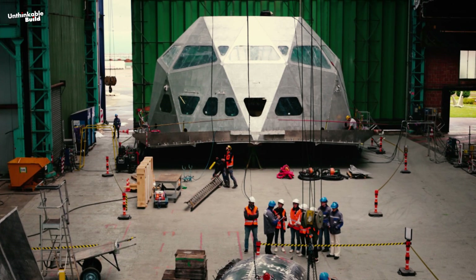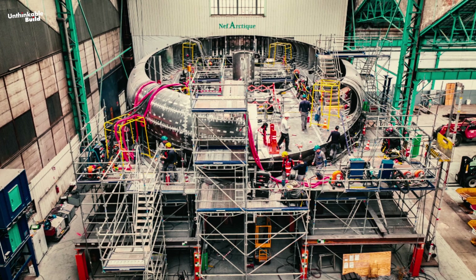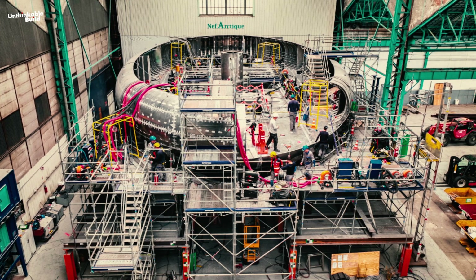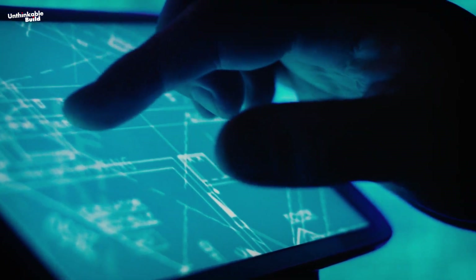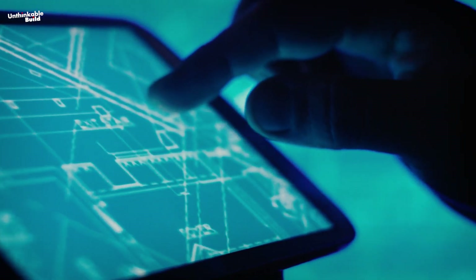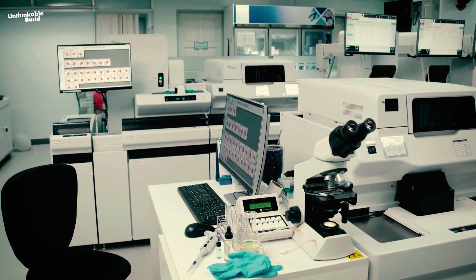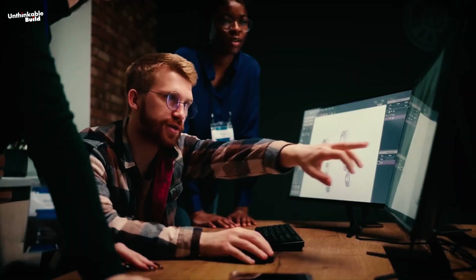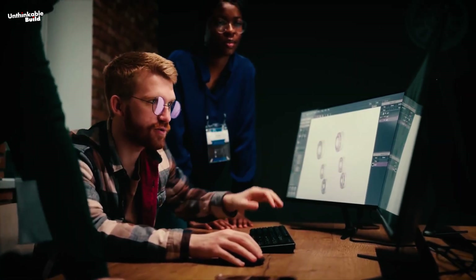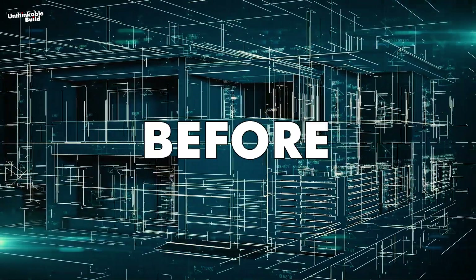Once the hull was complete, attention turned to the superstructure, particularly the dome-like structure called the geode, which was designed to house the living cabins and laboratories. While its construction was less complex than the hull, attaching it securely required careful planning and execution. The laboratories of Terra Polar Station were designed to be modular, allowing scientists to reconfigure them based on the needs of each mission. To ensure everything fit perfectly and operated smoothly, the entire layout was modeled in 3D before its construction.